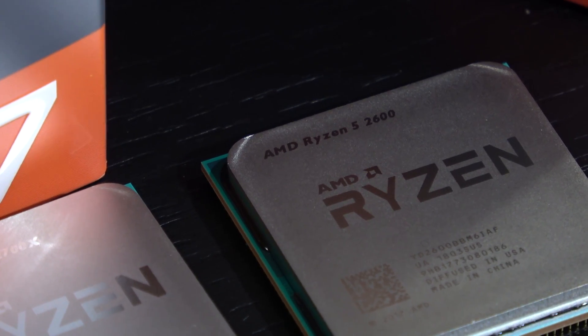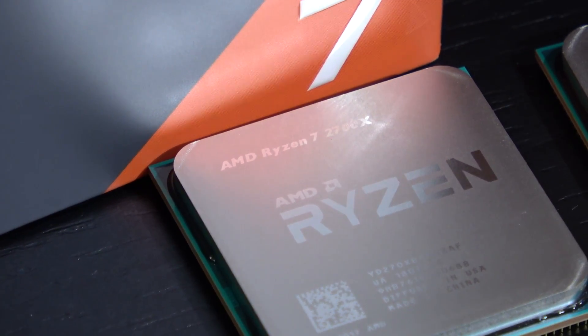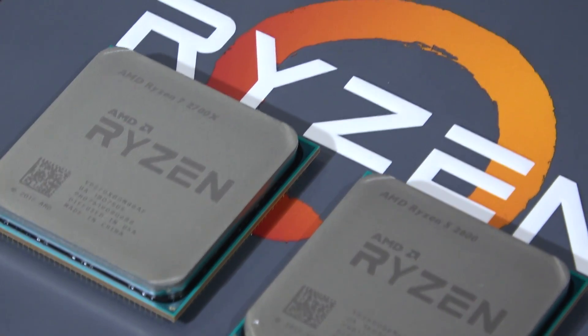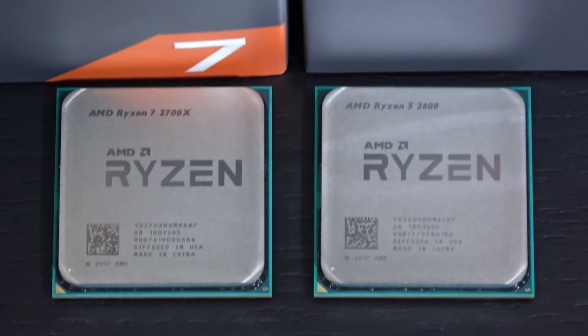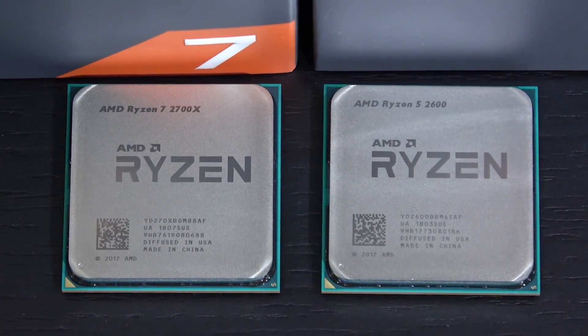The Ryzen 5 2600 is a 6-core chip, so do you really need 8 cores to game and get the highest framerate in games? Or will the 6 cores serve you just fine? And what about rendering, video editing and stuff like that? How much of a performance difference is there at the end of the day? And what if both the Ryzen 5 and 7 CPUs are overclocked? This is exactly what we'll be looking at today.